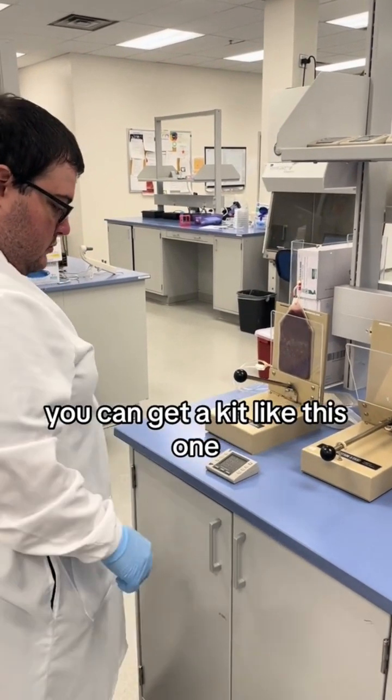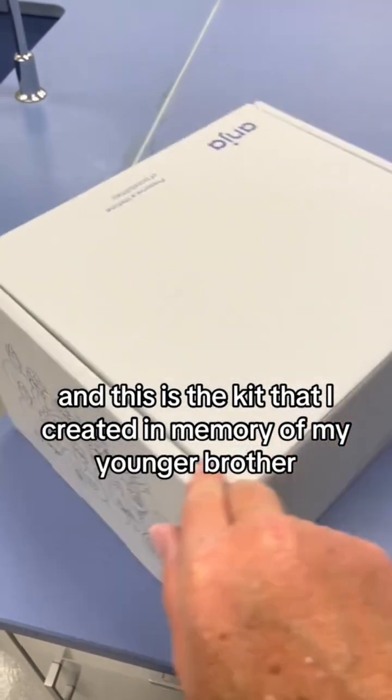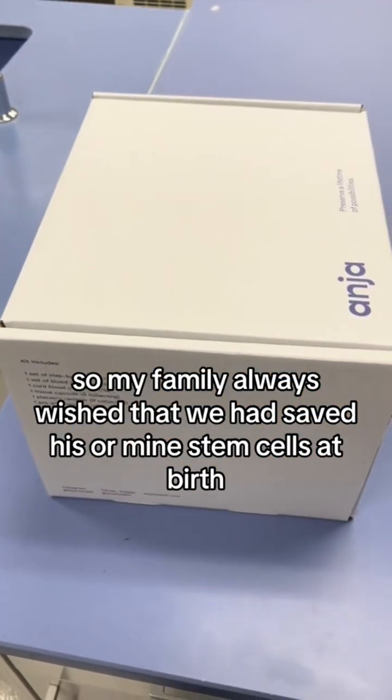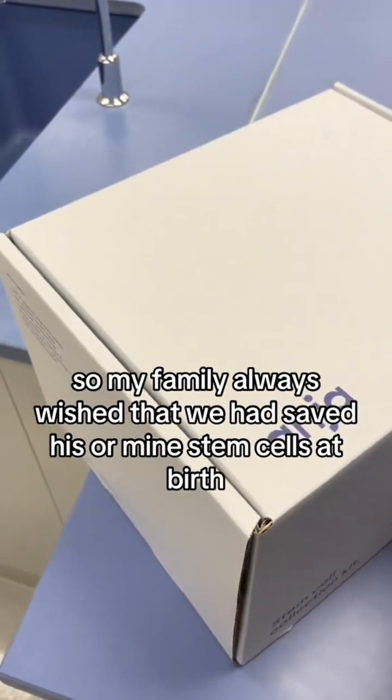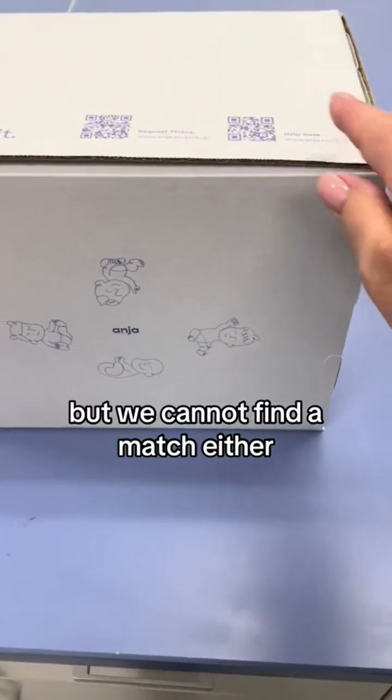If you are currently pregnant and want to do this, you can get a kit like this one — this is an Angio Health stem cell collection kit. This is the kit I created in memory of my younger brother. He had cerebral palsy and needed cord blood stem cells, so my family always wished that we had saved his or my stem cells at birth. Unfortunately we did not, and then we could not find a donor match.